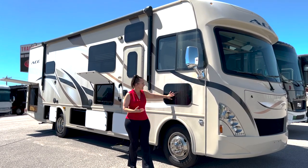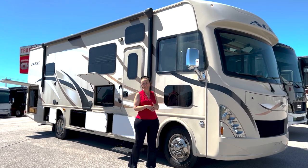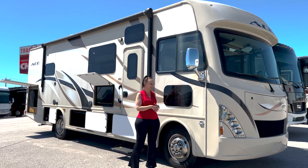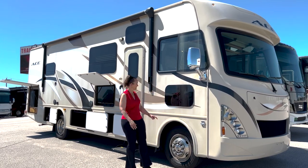This is a really nice little window for your pet to look out, or also for the driver to see the side views as they're turning. A lot of people like to keep their dogs or cats up front so they can see through there.